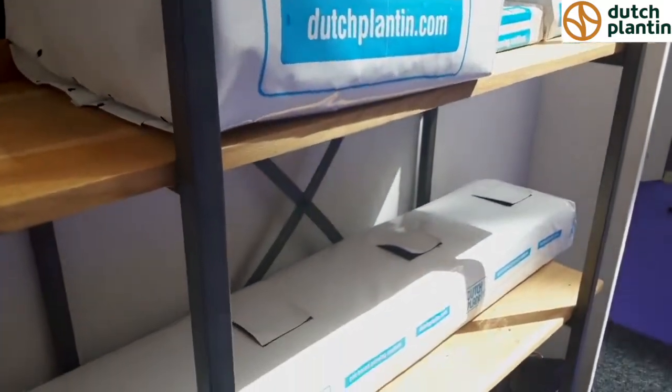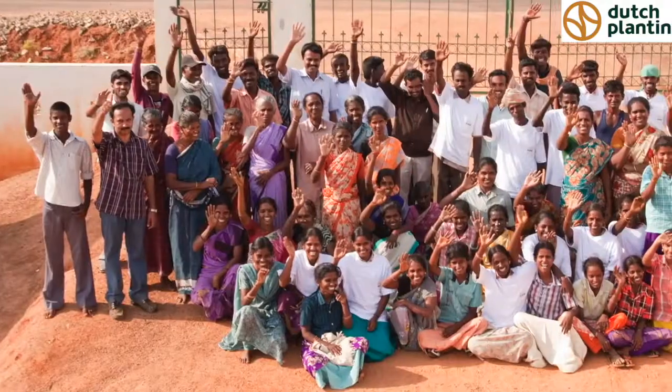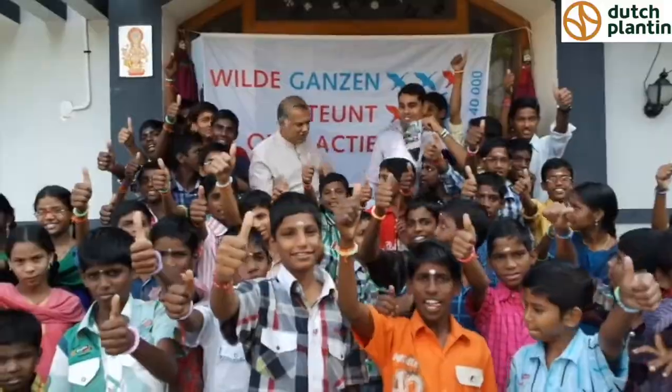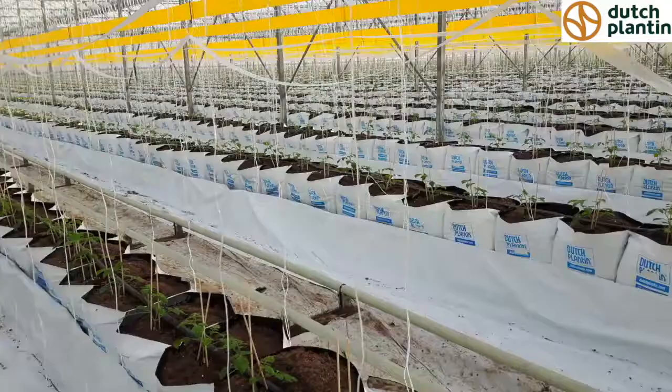To realize our vision and mission, we carry out five principles: Quality, down-to-earth, social and involved, sustainable collaboration, and a deal is a deal. Dutch Planting Cocoa Pit is the ideal substrate for many kinds of crops.